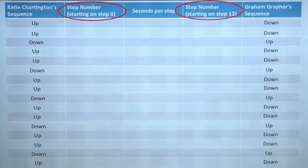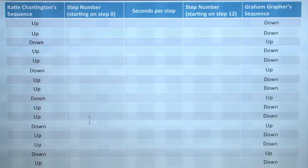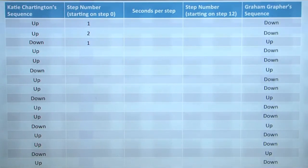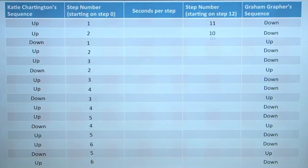These columns will represent the step numbers. My stepping sequence would be step one, step two, and then back to step one, and then back up to step two, up to step three, and then back to step two, and we'll continue down. Graffer's sequence is step 11, step 10, then back up to step 11, then back down to step 10, down to step 9, and back up to step 10. Then he will also continue that sequence all the way down.